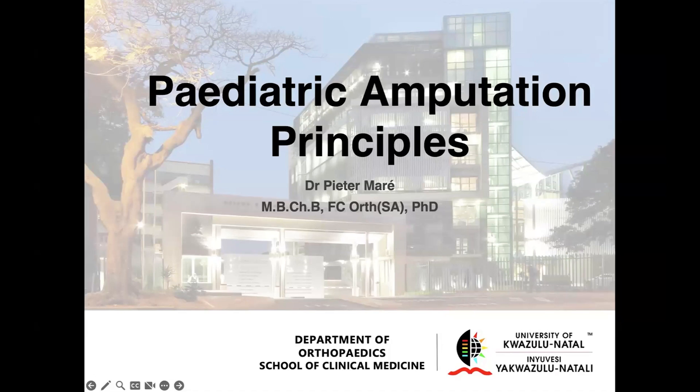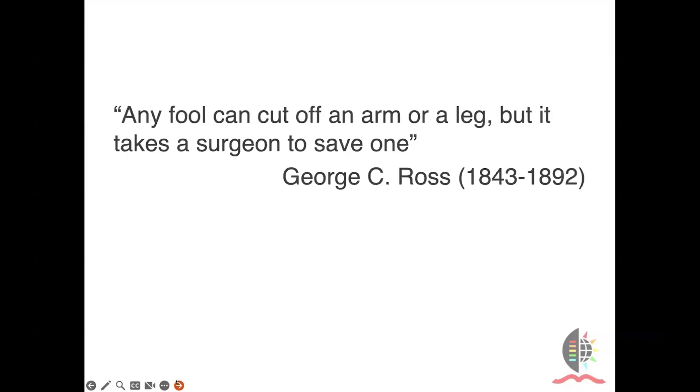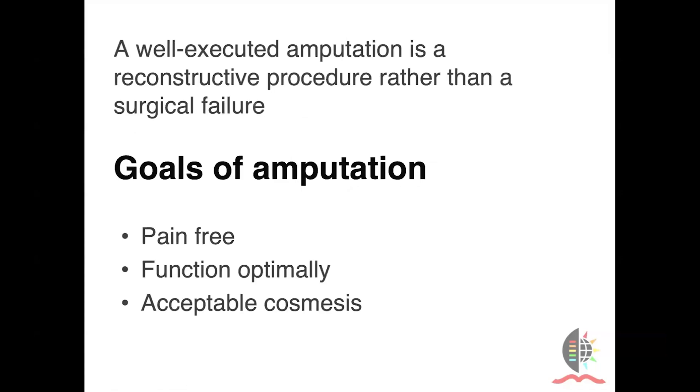Thank you very much for the opportunity to speak here. I'm going to be covering the principles of pediatric amputations. Statements like this one — 'any fool can cut off an arm or a leg, but it takes a surgeon to save one' — reflect the disdain our specialty carries for the performance of an amputation. I want to echo what the previous speakers have said: that limb optimization is really where we want to focus, but we know this isn't true.